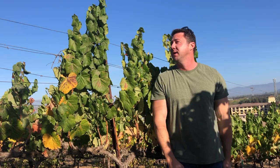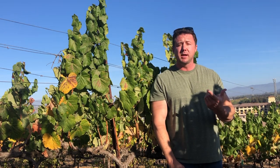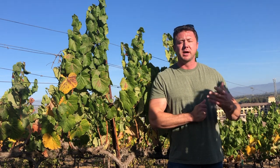Hey everybody, welcome back to Magic Time. I'm Thomas coming to you live from a really pretty vineyard here in South Napa. I wanted to cover a topic that I get quite a bit of inquiry on: how do I obtain my first level sommelier, or how do I prepare to pass the introductory level of the Court of Master Sommeliers? Where do I get started?